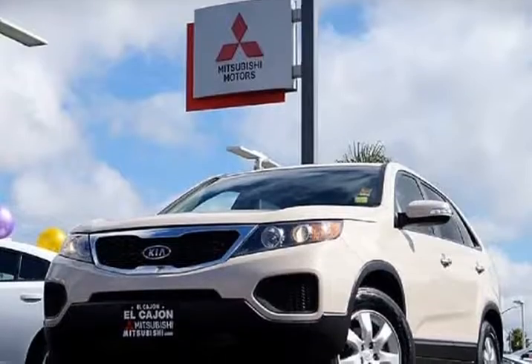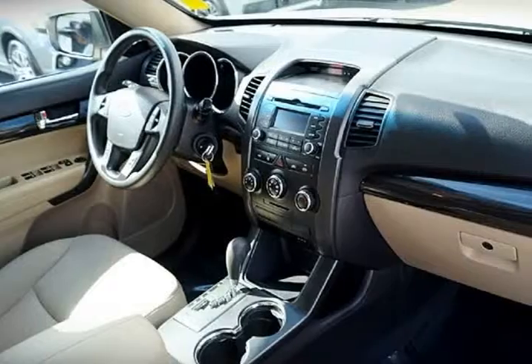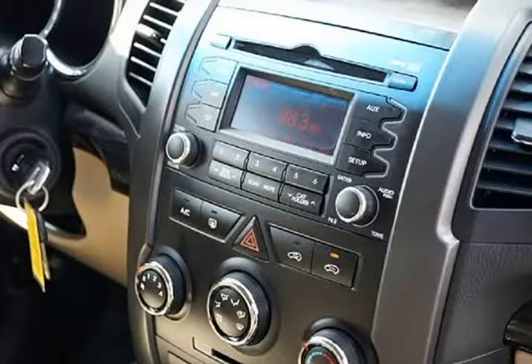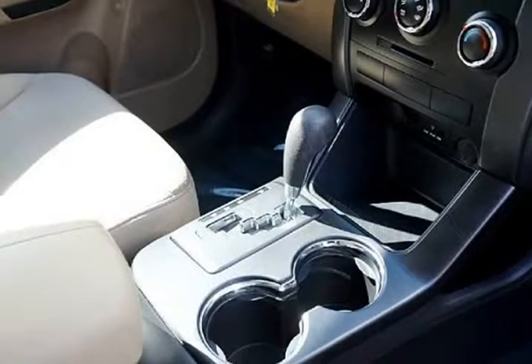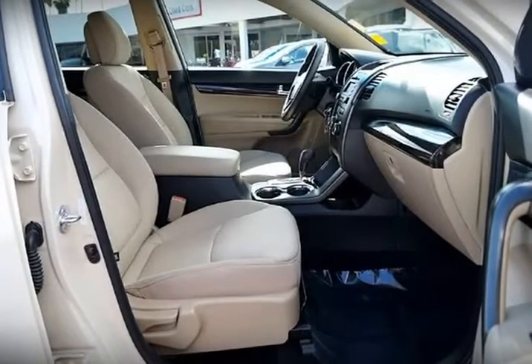El Cajon Mitsubishi is pleased to include a 12-month, 12,000-mile comprehensive warranty on all of its non-Mitsubishi qualified certified pre-owned vehicles. All of our pre-owned vehicles have undergone a rigorous pre-screening and repair process in our service department by certified technicians, to ensure that they qualify for an accredited select-field quality insurance program.